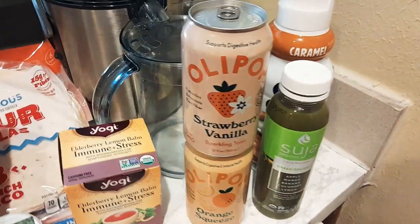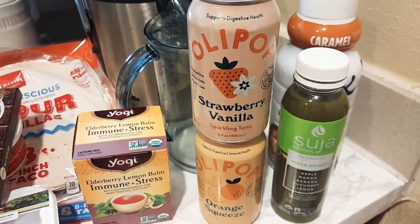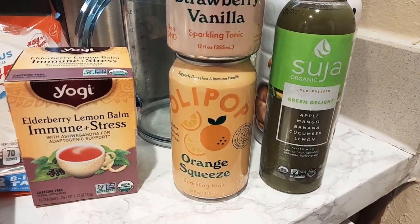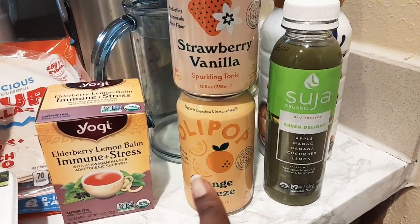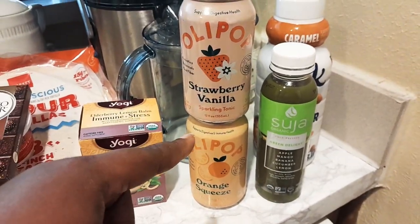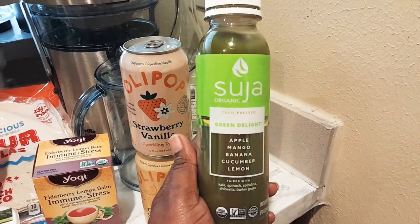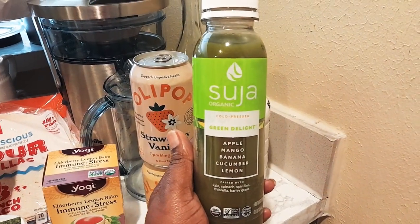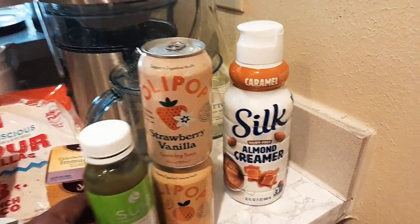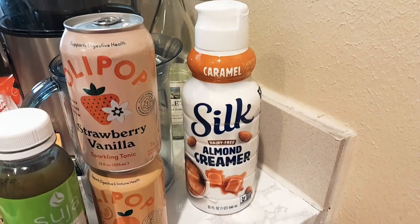Then I got some of these drinks I love — Olipop, and I got the Strawberry Vanilla and the new one, which is the Orange Squeeze. I haven't tried that just yet but I cannot wait to try it. They were out of Root Beer so I settled for those. Then I got the Suji Green Delight with apple, mango, banana, and cucumber lemon in it — that's really good. And then I got the Silk Almond Dairy Free Almond Milk Creamer.